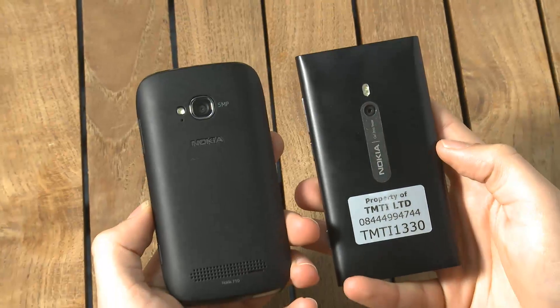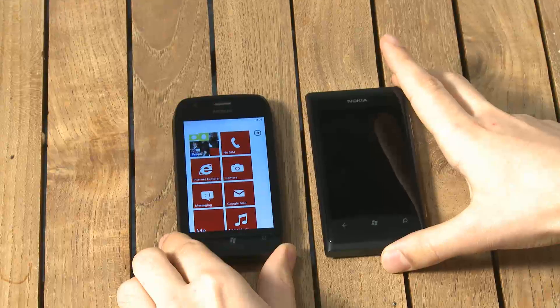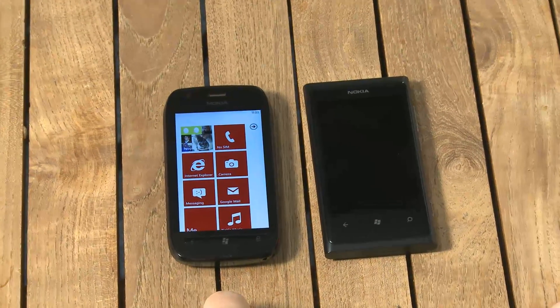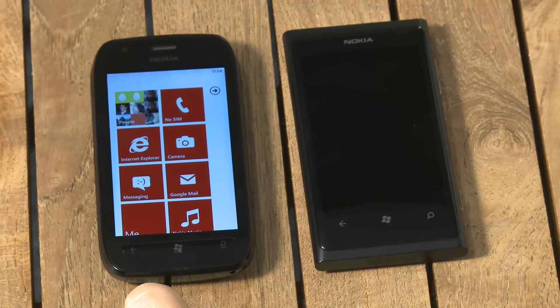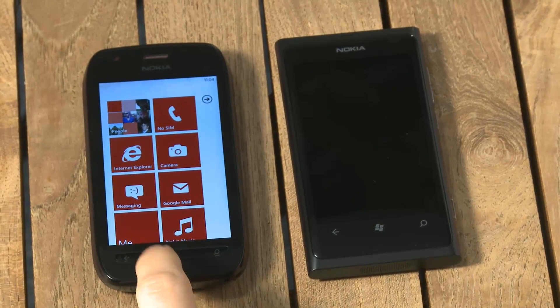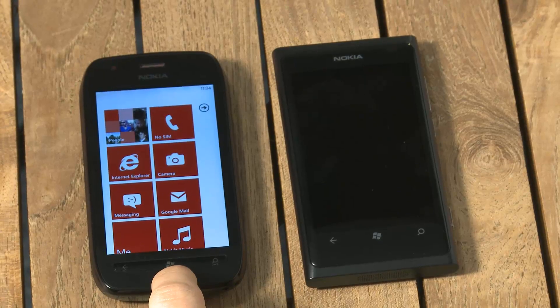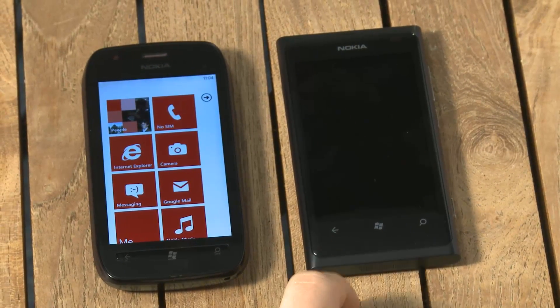On the inside, both phones have the same 1.4 gigahertz Qualcomm processor and the same 512 megabytes of RAM, so they run at about the same speed. The storage is different — the Lumia 710 has 8 gigabytes with no microSD card slot to expand upon that, whereas the Lumia 800 has 16 gigabytes, and again no SD card slot.